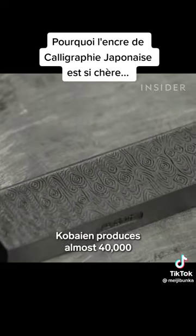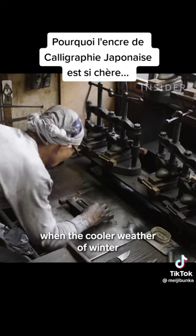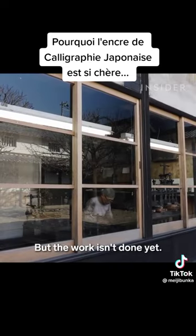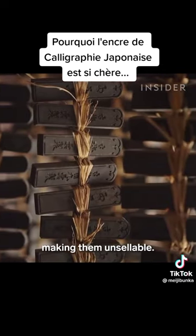Korbaien produces almost 40,000 of its smallest sumi ink sticks between October and April, when the cooler weather of winter ensures the glue can harden during shaping. But the work isn't done yet. Drying the ink sticks too quickly will cause them to crack, making them unsellable.